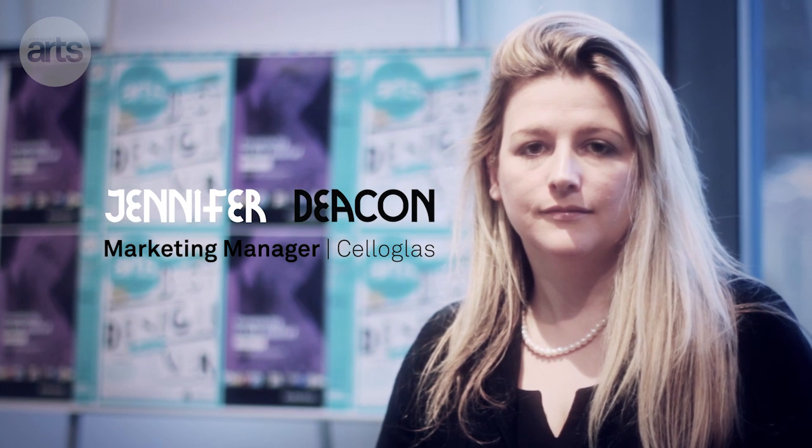CellarGlass is the UK's leading print finisher. We have three sites: Leicester, Reading, and Hunslet. CellarGlass actually has an array of print finishes — decorative print finishes like spot UV, lamination, or foiling.